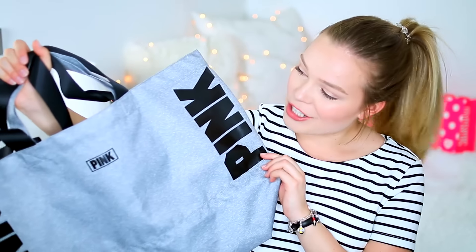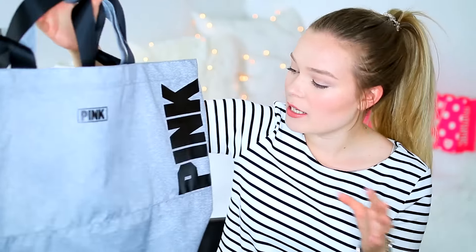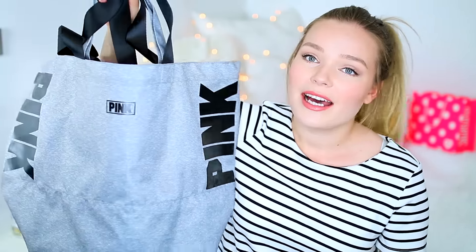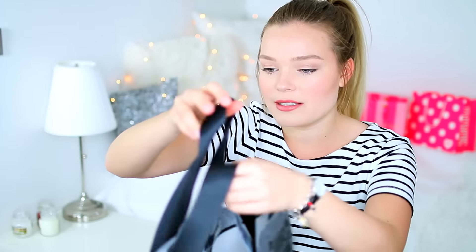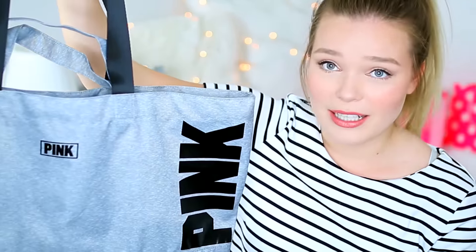I got another bag. This is just a great tote bag — perfect as a weekend bag or if you're just going away for a night or have a sleepover. It says pink in black and I love this too. I just fell in love with these bags. They're perfect, and I love that this tote bag has a zipper, which is amazing because the tote bag I have right now does not have a zipper. Not very practical.